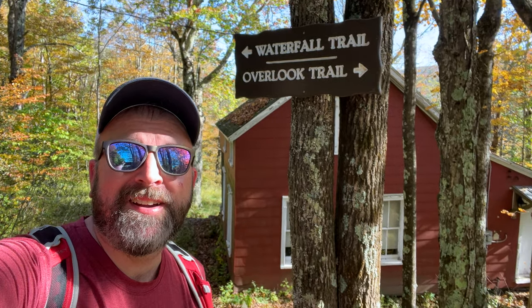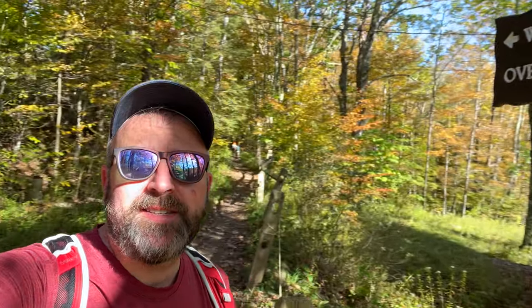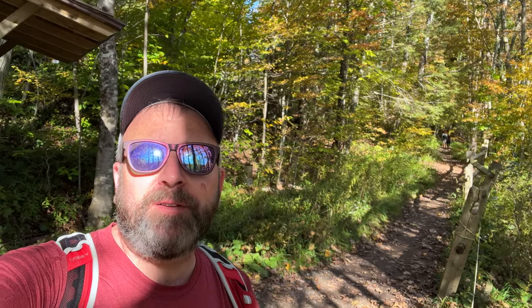We're here at the Platclove Preserve, part of the Catskill Center. That is the Red Artist Cabin right there, and we're going to be taking a walk on the waterfall trail to the 60-foot tall Platykill Falls — one of the Catskills' wonderful waterfalls. So come on along.